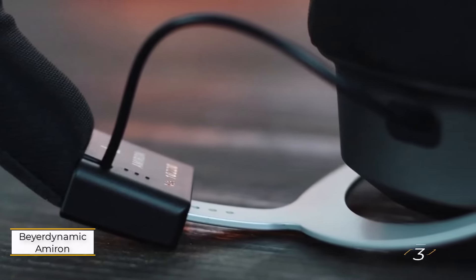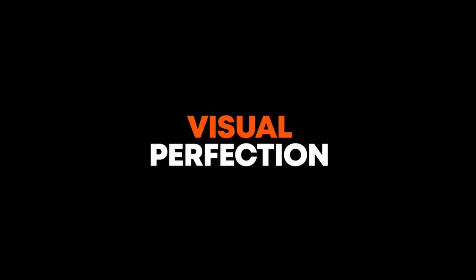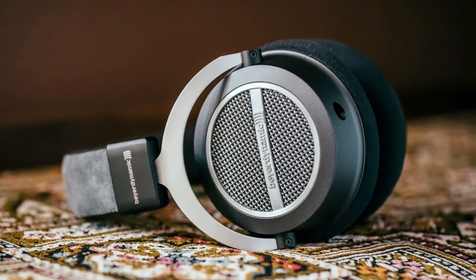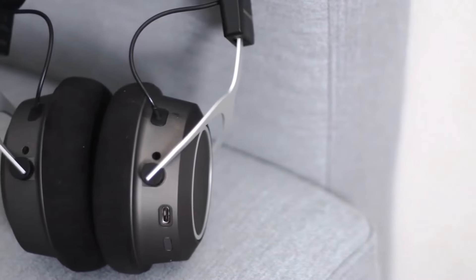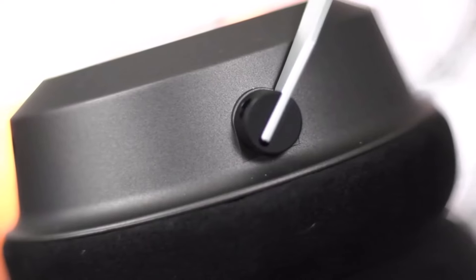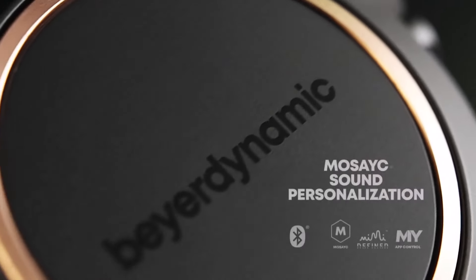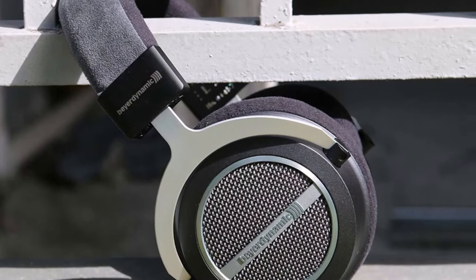Number 3: Beyerdynamic Amiron. These headphones are like a cozy, warm pair of slippers for your ears. With a headband and earpads covered in Alcantara microfibers and micro-velar, these open-back headphones are made for long listening sessions without discomfort. Their lightweight build at just 340g, along with roomy 45mm driver padding, ensures minimal pressure on your head — and they sound fantastic. The Amiron delivers a wide, spacious sound with well-organized mids, clear treble, and detailed bass.